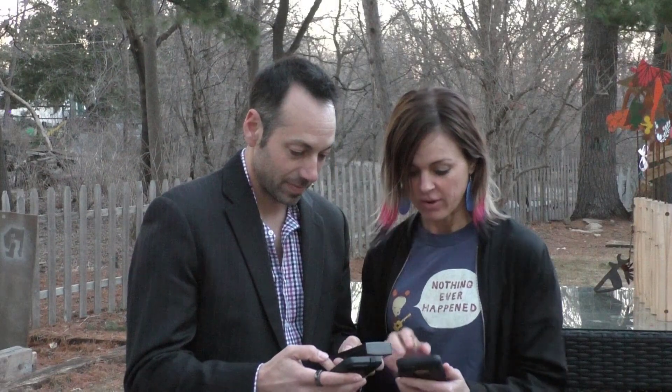Do you even know what the most harmful EMF or microwave radiation is at your home? I'll let Brian introduce himself, and then we're going to go around and show you a few cool things.